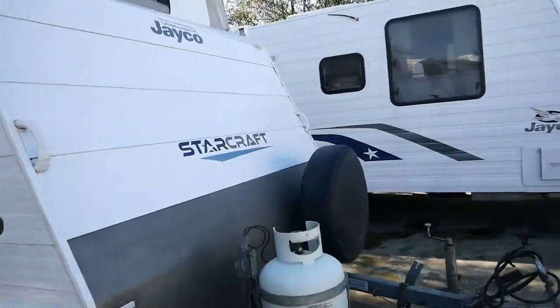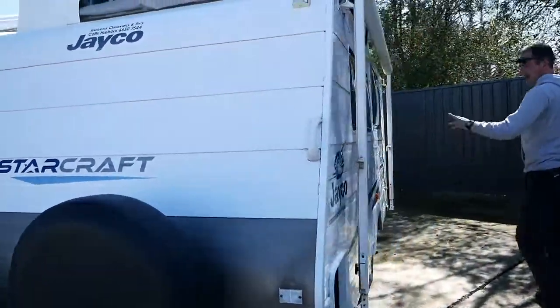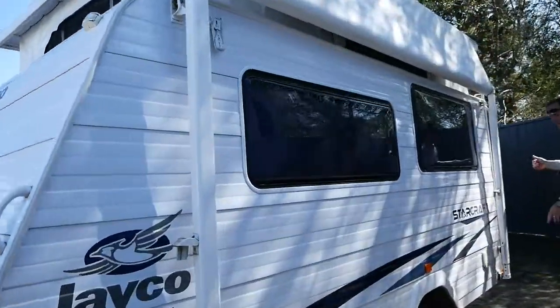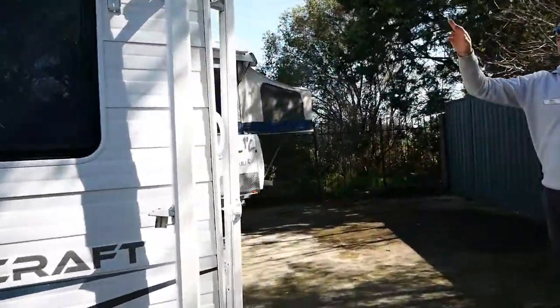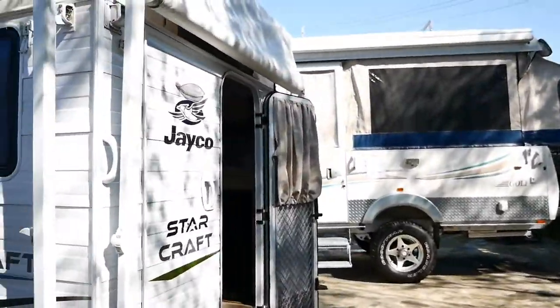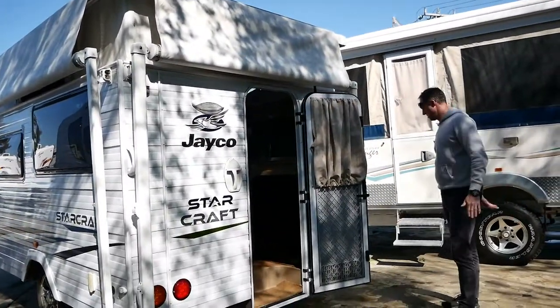Just walking around to the other side, because it's a pop-top obviously, we've got a roll-out awning here. But with the rear door, we've also got a roll-out awning at the back of the van, and an annex as well. So you can see our annex tracks just fitted there, and just behind the door as well.